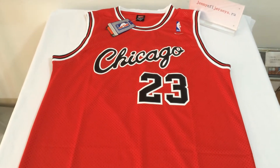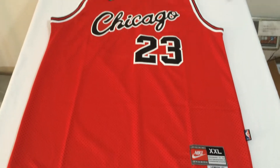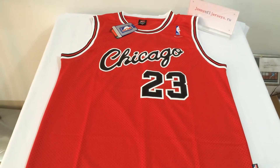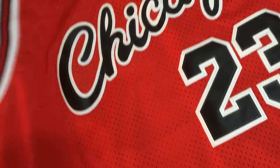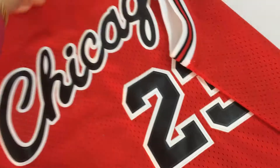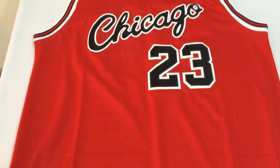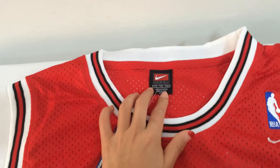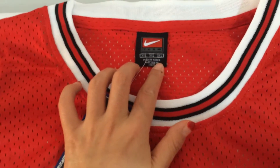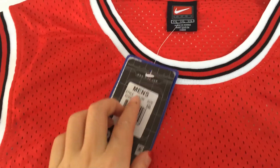What's up YouTube, this is Jenny Lu from JennyNFLjerseyStoreRU. This is another customer review — Chicago Bulls number 23, Michael Jordan jersey. First, let's see the color and the size: double XL.